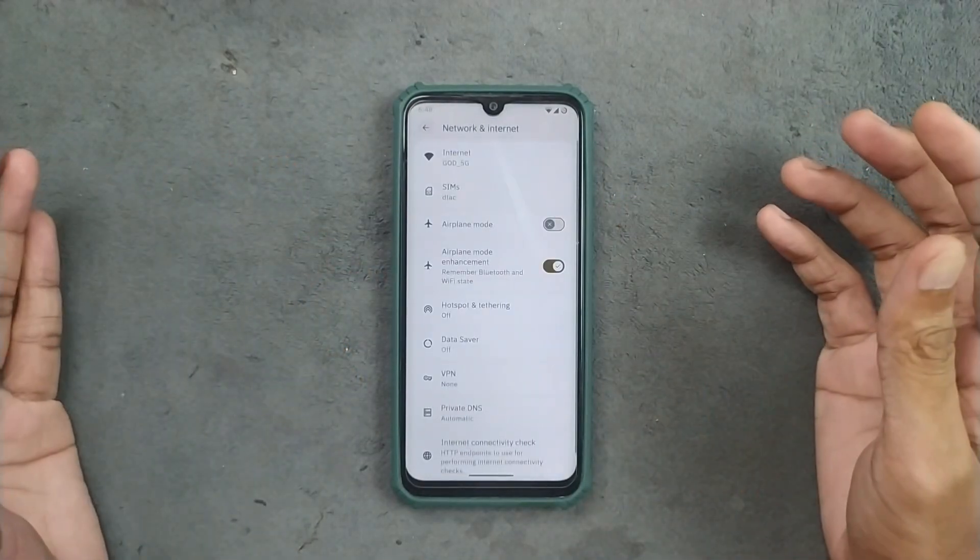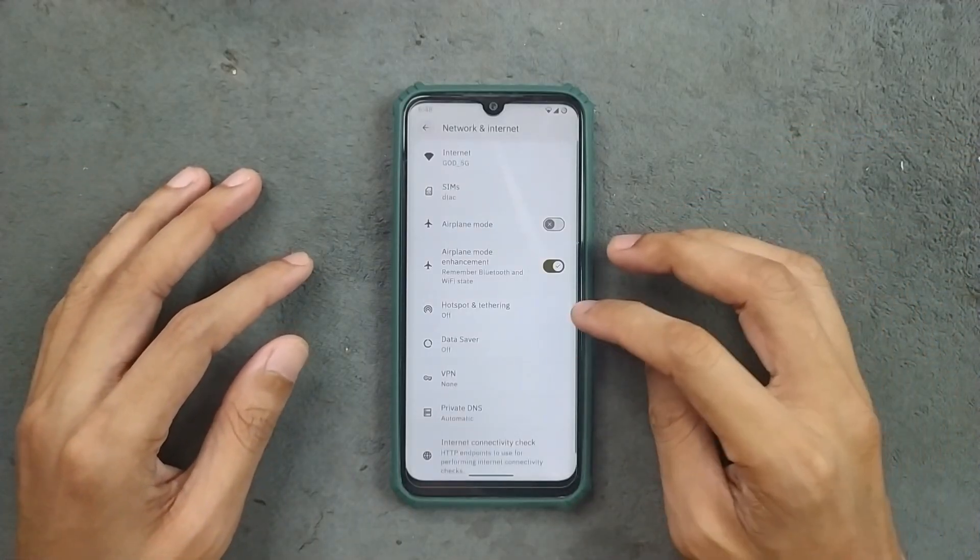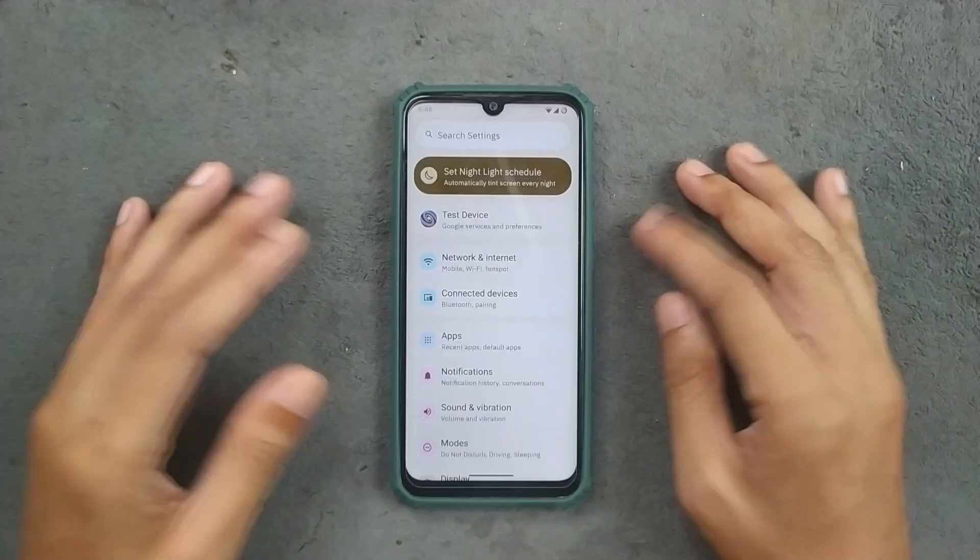In terms of network connectivity, everything seems to be working perfectly fine — VoLTE, VoWiFi, Bluetooth, and QuickShare are all working. No issue at all in terms of network connectivity.